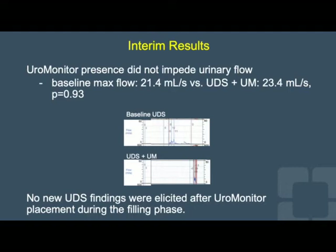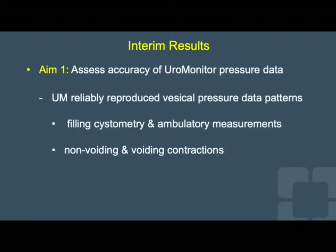Uromonitor presence did not impede urinary flow, which was above 20 cc per second before and after insertion. Additionally, no new urodynamic findings were elicited after device placement. Speaking directly to our aims, the Uromonitor reliably reproduced vesical pressure data patterns during both filling cystometry and ambulatory phases, and during both non-voiding and voiding contractions.